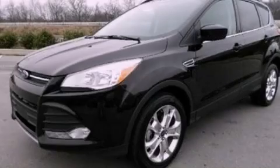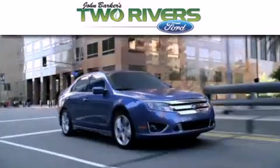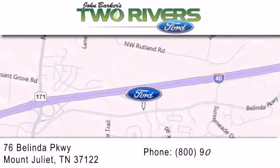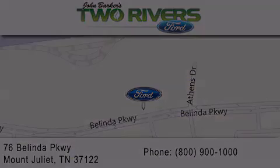Contact us today to arrange your test drive. Two Rivers Ford is dedicated to doing everything possible to ensure that the experience you have selecting your next vehicle is as pleasant as possible. We are located at 76 Belinda Parkway in Mount Juliet. Don't forget to see it!